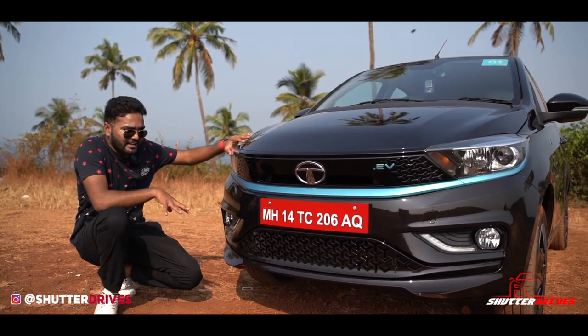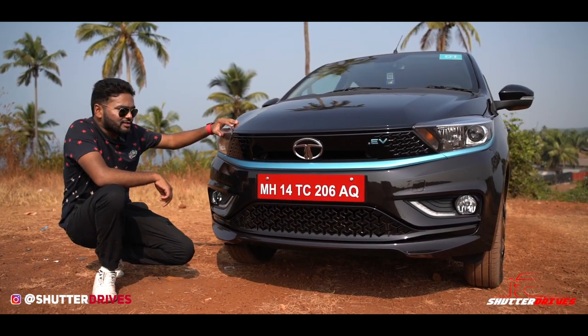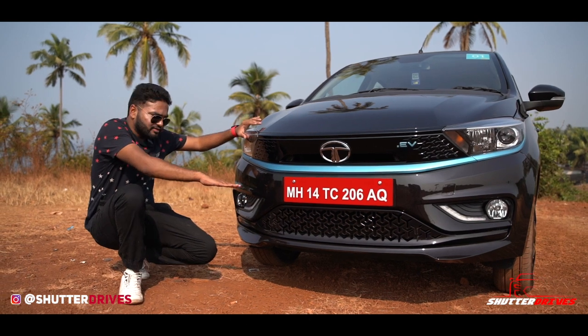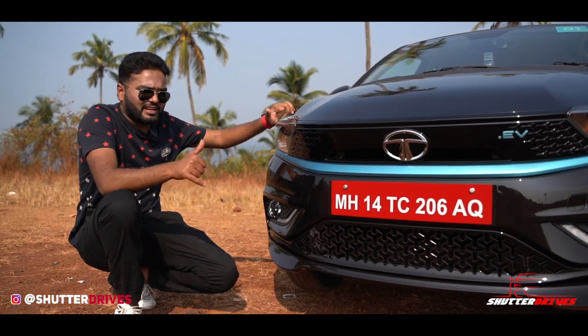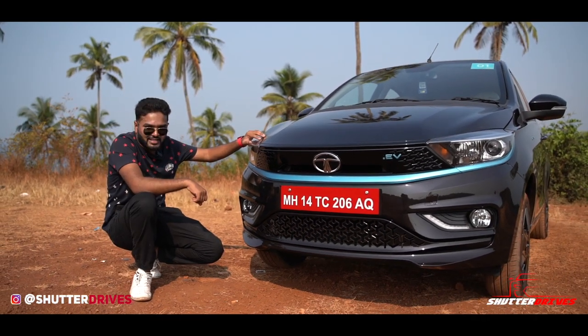Tata has at least offered old-school halogen fog lamps, whereas some manufacturers have decided not to add fog lamps to their cars lately — that's not the case here. There are no front parking sensors, which is not expected at this price point. The front lower bumper is nice and chic in design with subtle touches and creases. Overall, a design that is going to be loved by many people. And you cannot miss the EV badging at the front of the car.